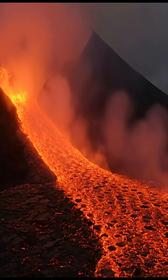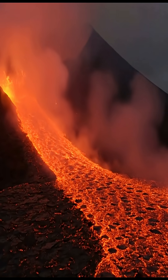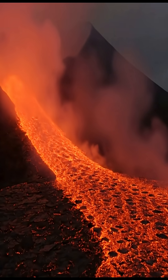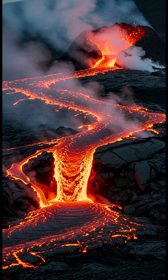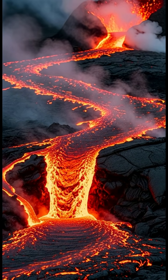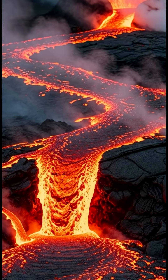The molten rock, now called lava, streams down the volcano's flanks, slowly solidifying as it cools. This incredible process of eruption and cooling continually reshapes our planet's surface, a testament to the powerful forces hidden beneath our feet.